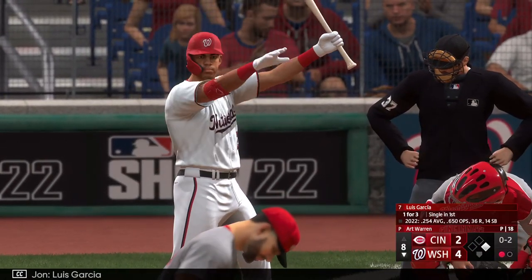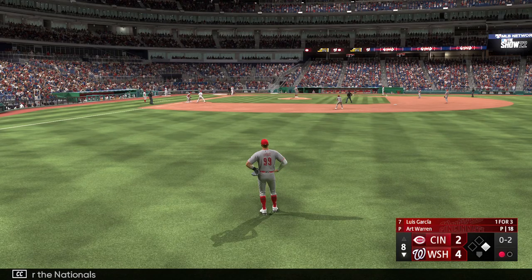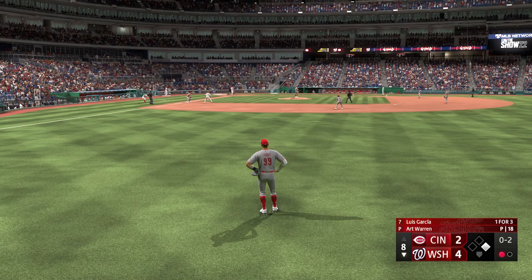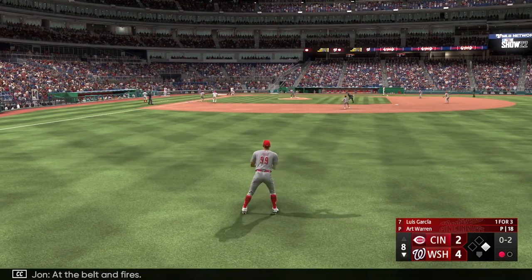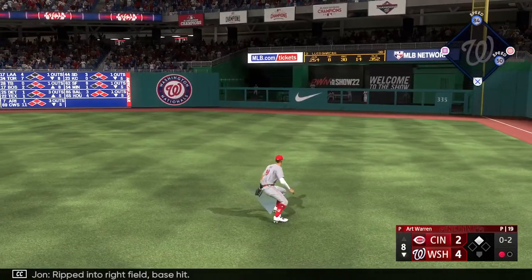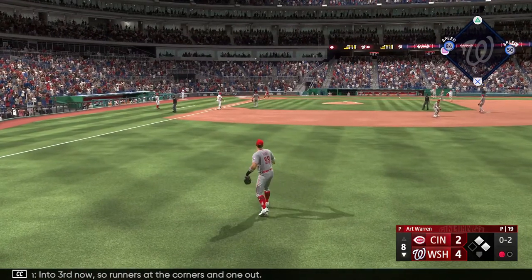Luis Garcia digging in for the Nationals, third baseman. At the belt and fires — ripped into right field, base hit! And he boots it. Into third now. So runners at the corners and one out.